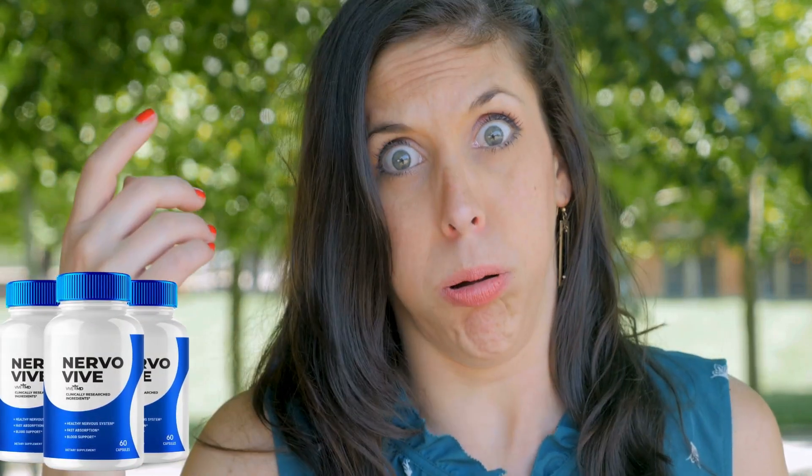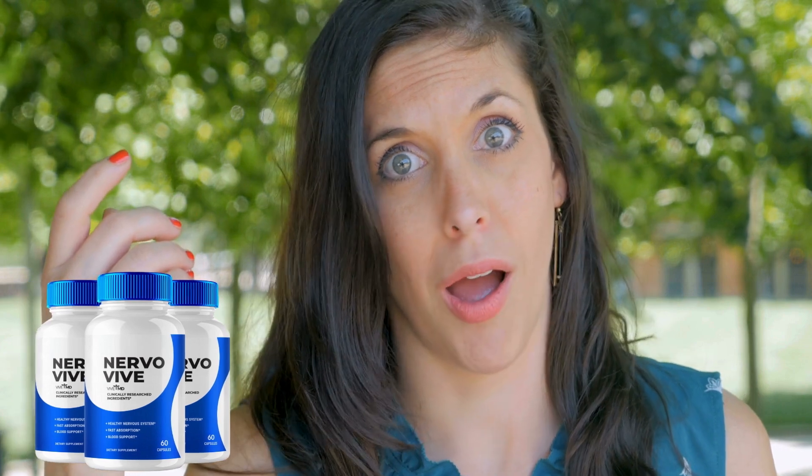It is important to follow the recommended dosage to achieve the best results. Effects usually begin to be noticed within a few weeks of continuous use. Compared to other supplements on the market, NervoVive stands out not only for its effectiveness, but also for its natural composition and the absence of side effects.